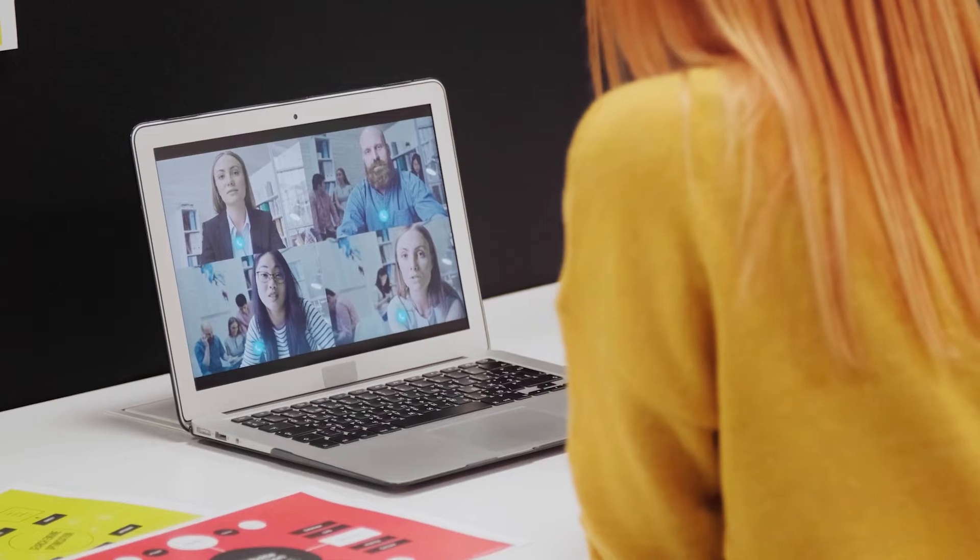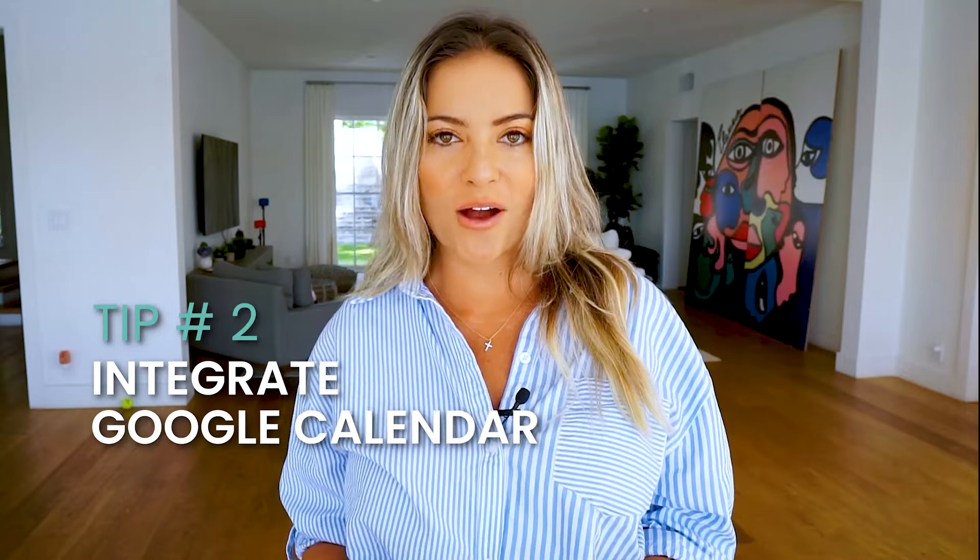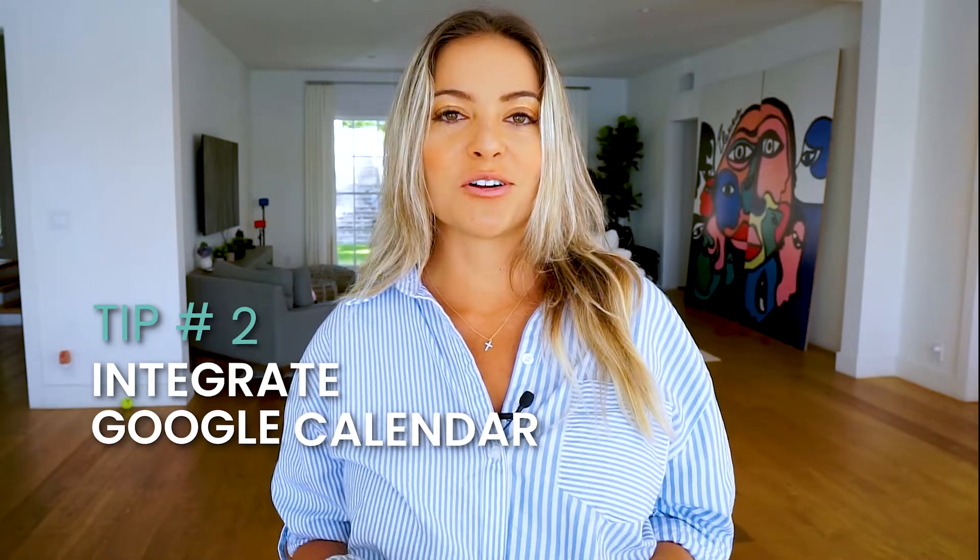Tip number two. If you use Zoom and are frequently frustrated by how Google Calendar automatically adds the Google Meet button, you're not alone. I'm not a fan of Google Meet — I love Zoom. However, I frequently get frustrated having to open the Zoom app, generate the link, and then paste it into the Google Calendar invite. It just takes extra time. A really good hack for this is to open Google Calendar using Google Chrome, and get a Chrome extension called Zoom Scheduler. It's free, and every time you create a Google Calendar event, all you have to do is click one button that says make it a Zoom meeting — and that'll save you tons of time.